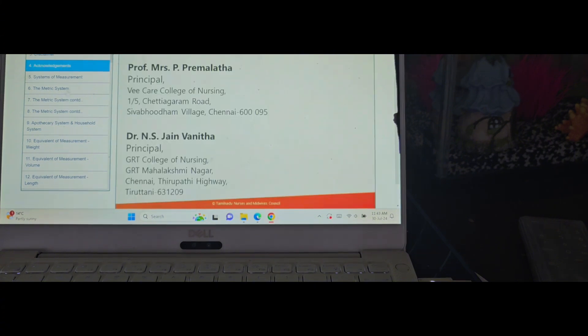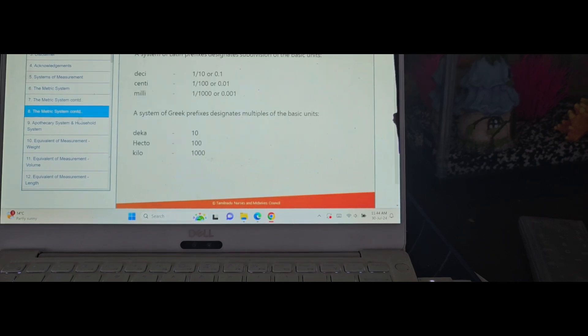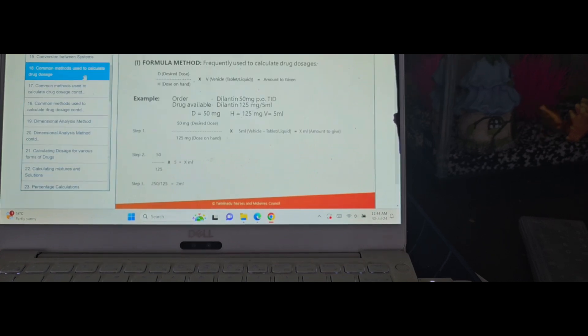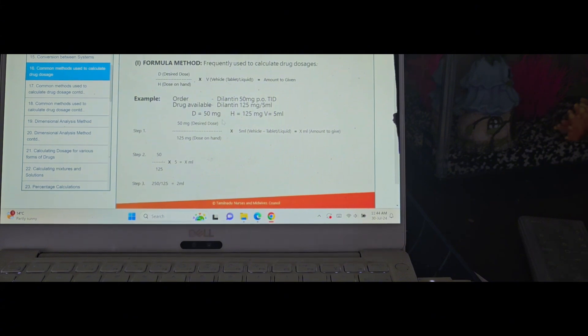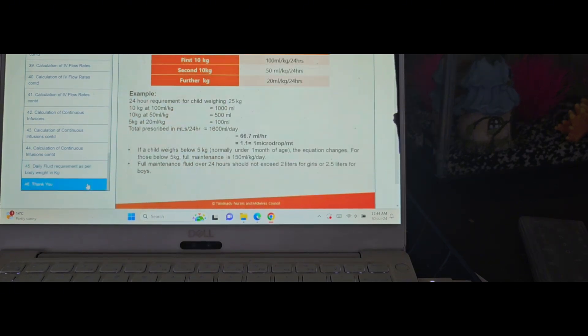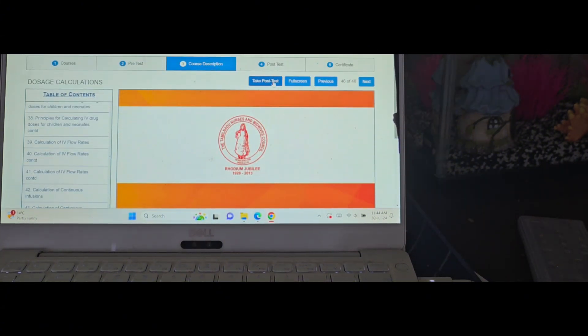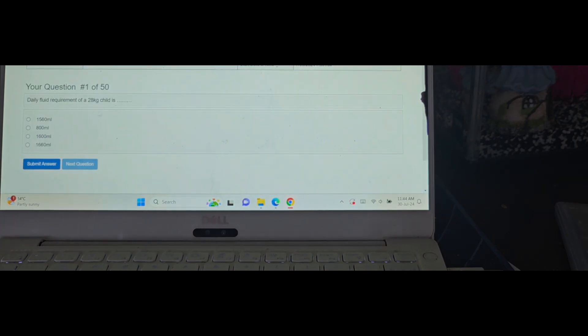You read from the measurements section — the basic medication calculations, drug calculations, formulas — all 46 pages. Then you go to the post-test. Sometimes there are more than 50 questions. You have to score more than 70 or 80 percent to pass. Once you pass the exam you get the credit.